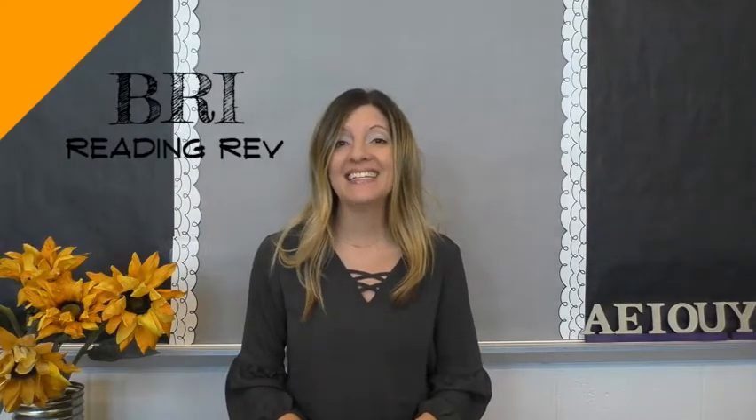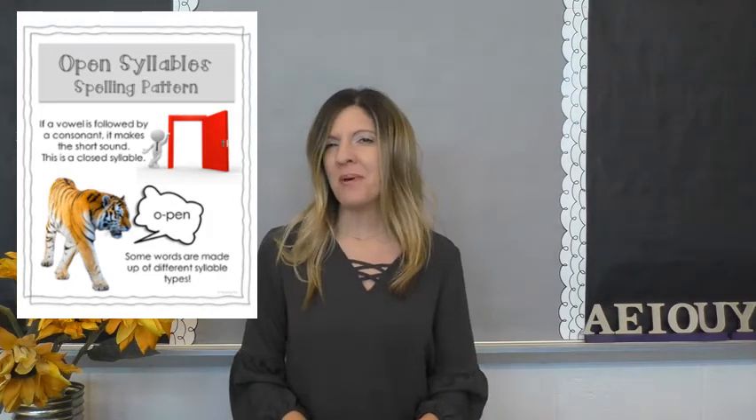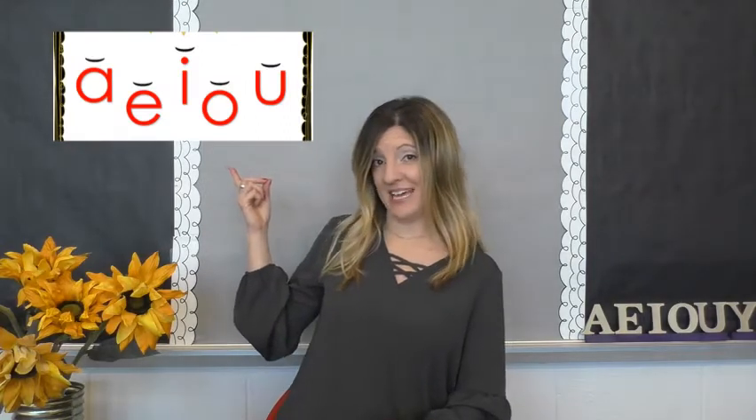Hi, we're back, and today we're going to be talking about open syllables. Remember when we talked about closed syllables, we said it's always about the vowel. We decided that how you spell a word or how you pronounce a word is really how the vowel sound is, and the vowels can make two different sounds. We have the short vowel sounds and we have the long vowel sounds.